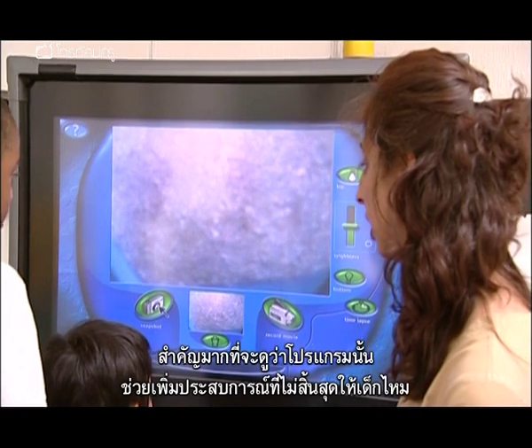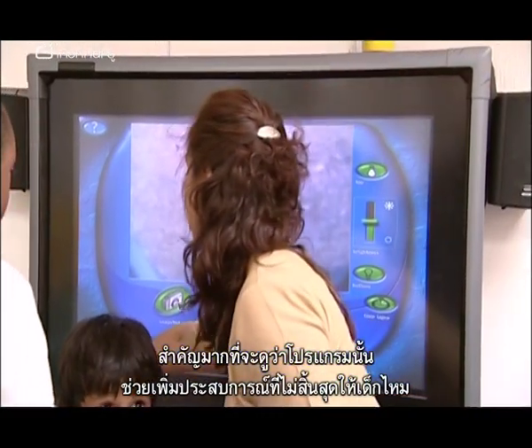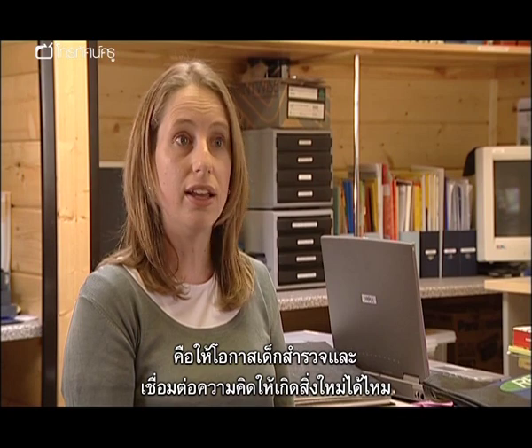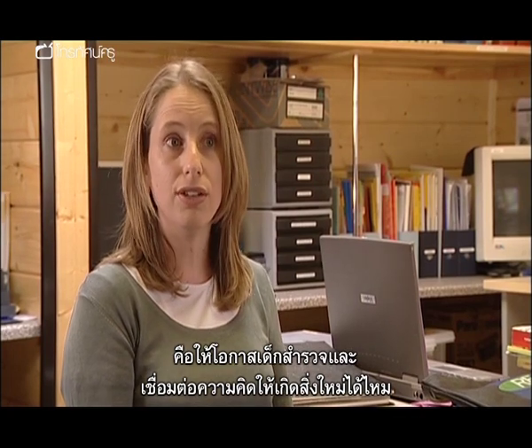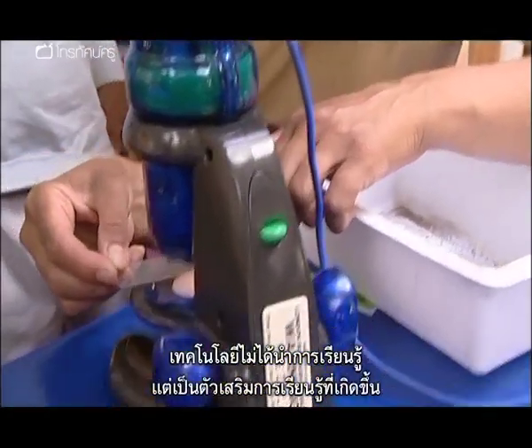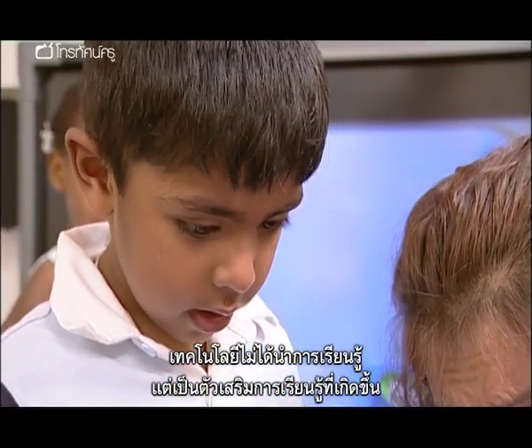It's important when we're looking at programmes particularly to think about whether they're actually open-ended experiences for children — does it give children an opportunity to explore, to link together ideas, to actually create something. But the technology isn't leading the learning; the technology is just actually enhancing the learning that's taking place.